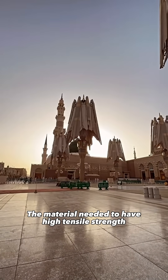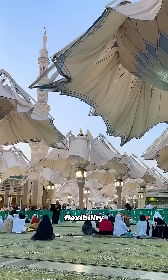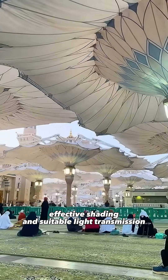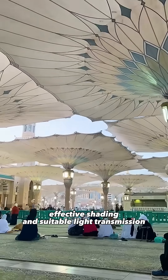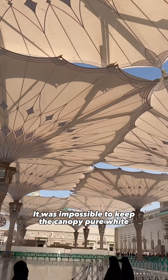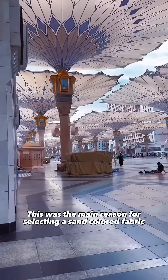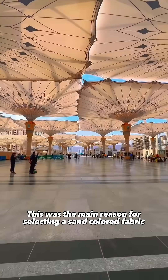The material needed to have high tensile strength for wind load, flexibility, colorfastness, fire resistance, effective shading, and suitable light transmission. It was impossible to keep the canopy pure white, as it would have been blinding for those under the sun. This was the main reason for selecting a sand-colored fabric.